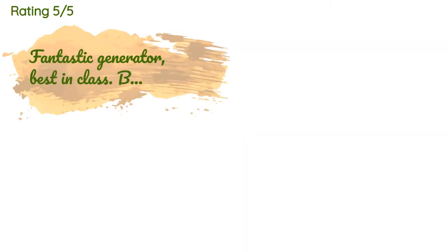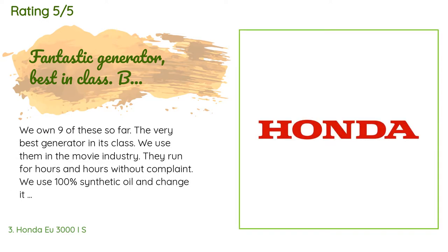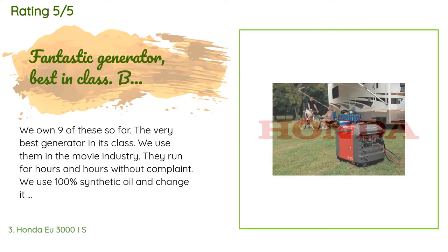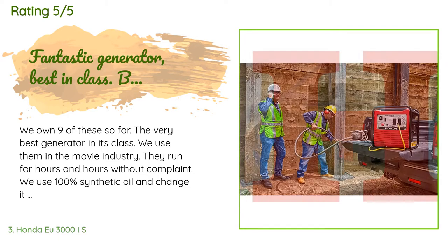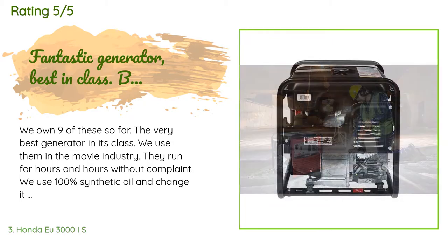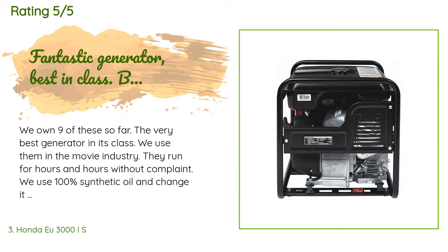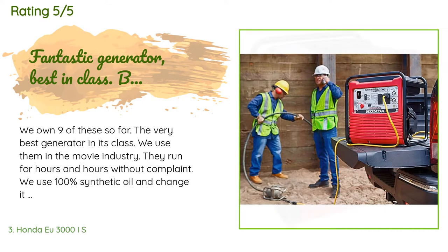The average rating of this product is 4.5 stars with more than 273 customer reviews. A customer said: We own nine of these so far — the very best generator in its class. We use them in the movie industry; they run for hours and hours without complaint. We use 100% synthetic oil and change it weekly. If you do this, the generator will run for many thousands of hours.